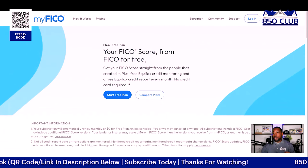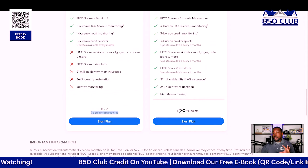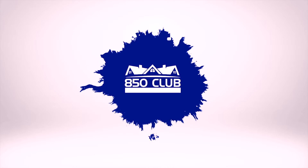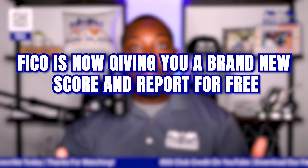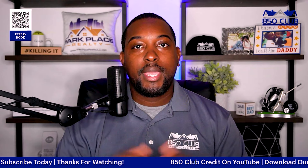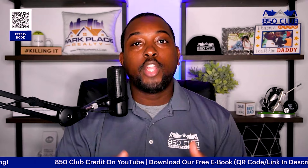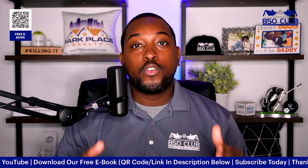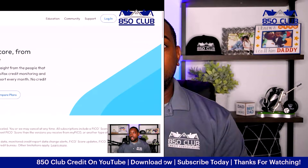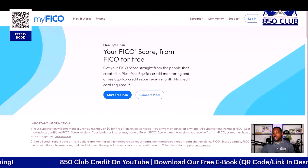You can now get a brand new FICO score and report for free directly from MyFICO, with no credit card required. In this video, we're going to show you how to get your FICO score for free along with a free credit report. We're also going to talk about the FICO score factors.